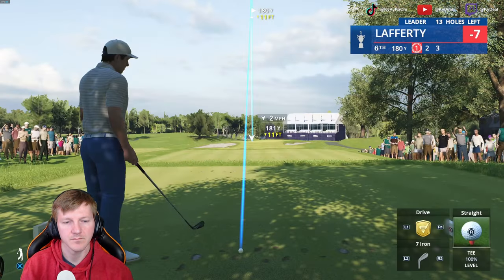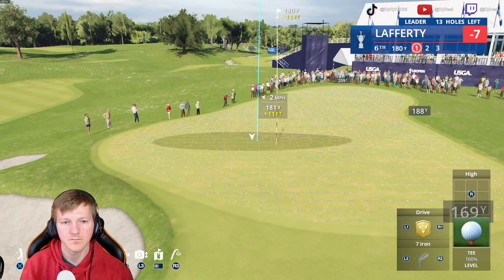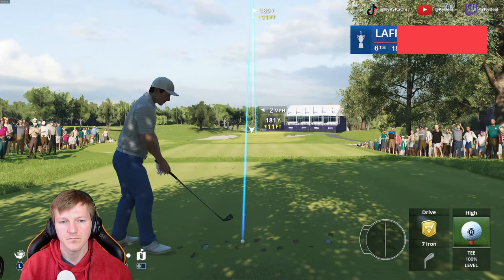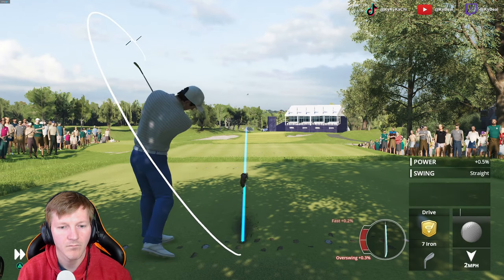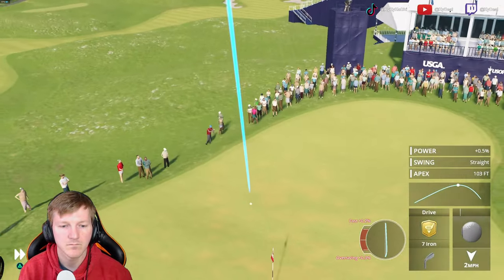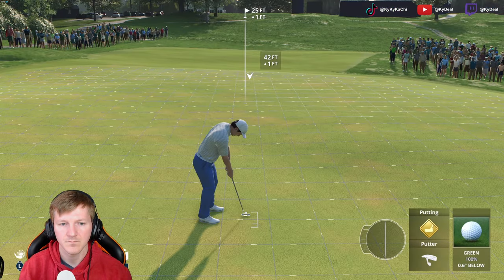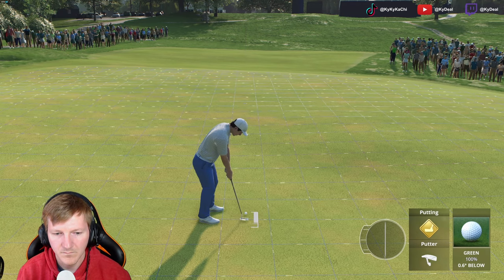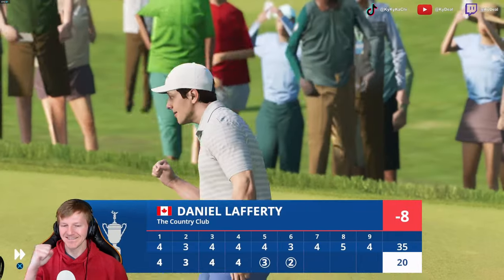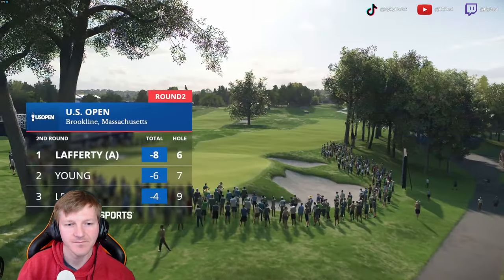Coming out of that drivable par-4 fifth hopefully with a birdie — who knows, maybe an eagle on your card. You arrive at the sixth, a par-3, just under 200 yards. By today's standards that's not that long. If you're dialed in with your iron play, you can put another birdie on the card. That's a good putt. A birdie here at the sixth, and he gets to 2-under for today and 8-under for the tournament.